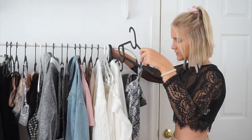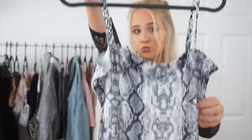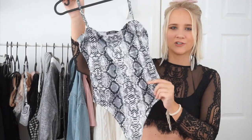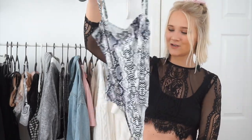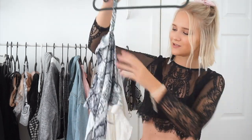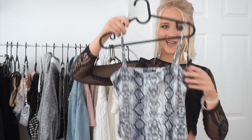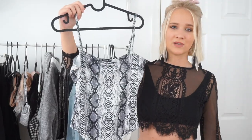Next is another snakeskin item, except this one is a bodysuit. In a size medium, this actually fits me perfectly. The texture is very stretchy and soft. I went with the white, gray, and black themed snake print. It has a straight cut across the front which I think is super in right now. With some denim jeans this would absolutely be adorable.